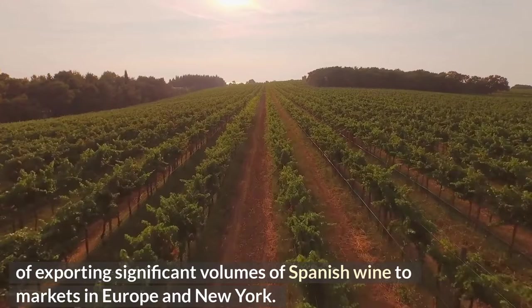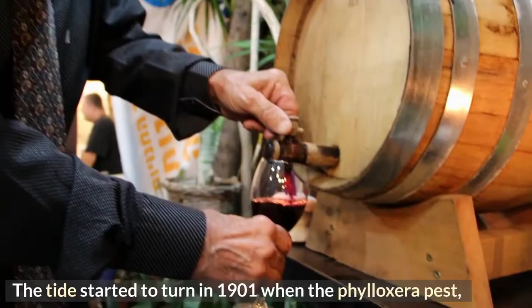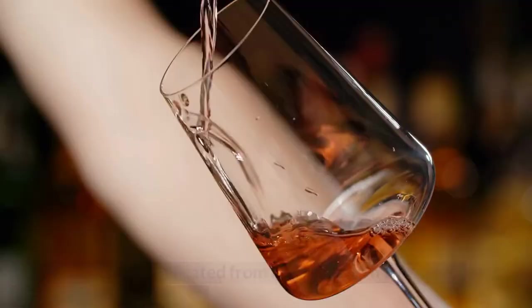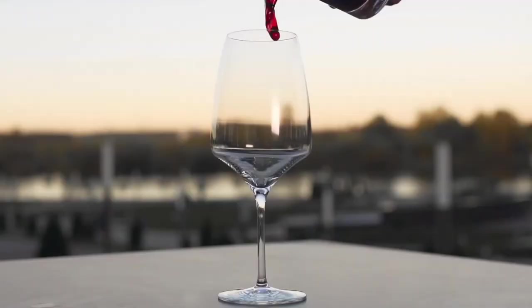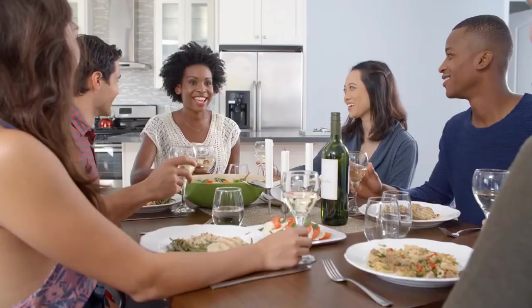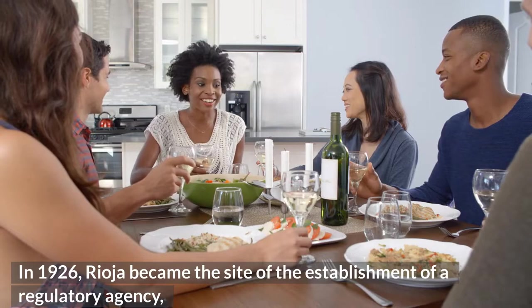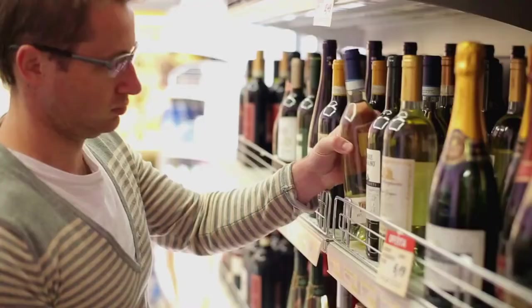The tide started to turn in 1901 when the Phylloxera pest, which had been eradicated from France, began wreaking havoc on Spanish wines. The Spanish wine industry started picking itself back up after being devastated by Phylloxera and the upheaval caused by the First World War. In 1926, Rioja became the site of the establishment of a regulatory agency known as the Consejo Regulador for the Spanish wine industry, laying the groundwork for what would later become Spain's Denominación de Origen (D.O.) system.